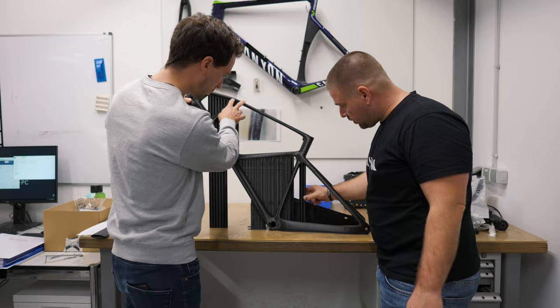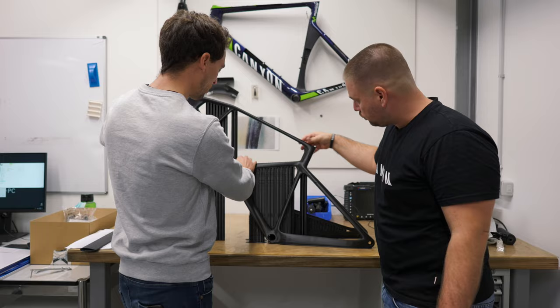It doesn't look the way a traditional bike looks. I'm thinking beyond the limits of traditional manufacturing and trying to see what's possible with new technologies like 3D printing.